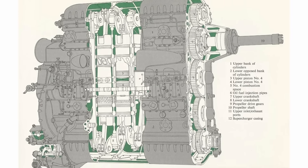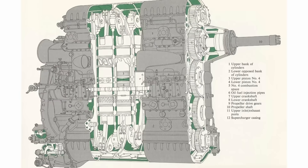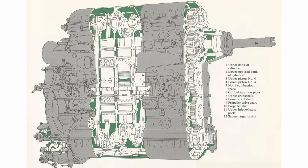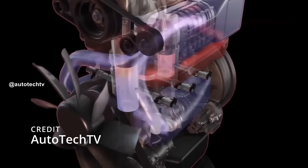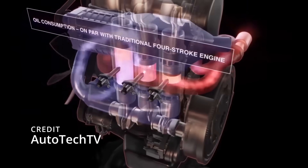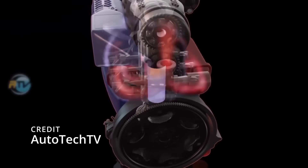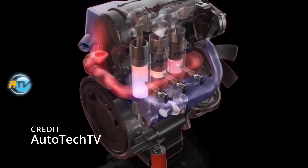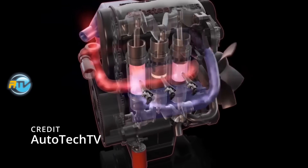Unlike standard engines, these designs didn't have a traditional cylinder head. Instead, each cylinder contained two pistons that moved toward each other, compressing the air between them. The intake and exhaust ports were built right into the cylinder walls, opening and closing as the pistons moved up and down. These engines usually came in a six-cylinder inline layout, with one crankshaft at the top and another at the bottom, each controlling a set of six pistons.